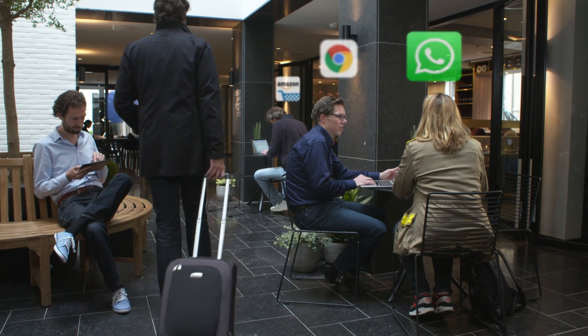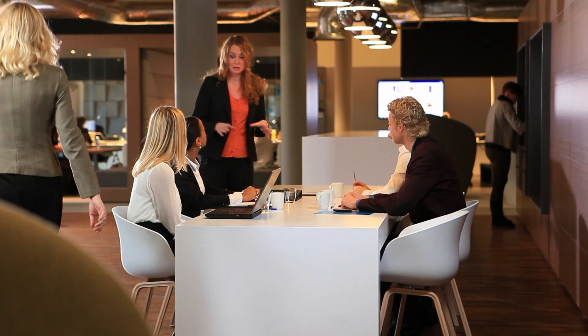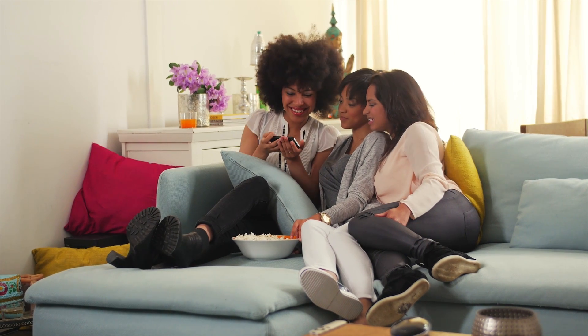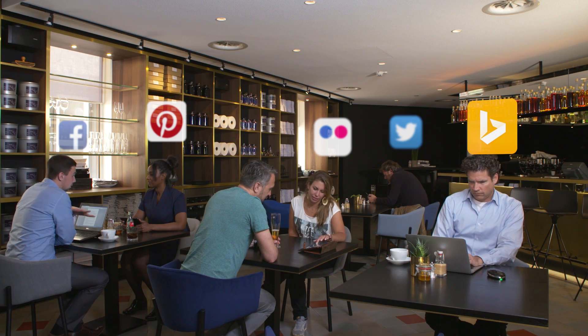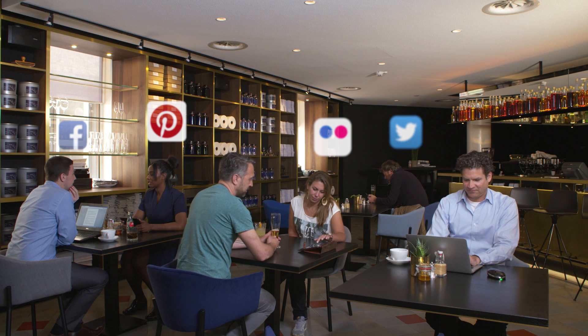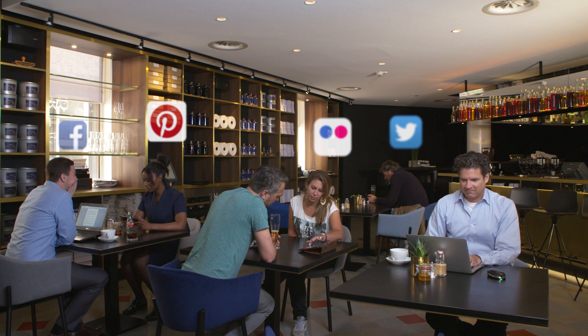Kiesel protects your privacy and security. Free Wi-Fi is everywhere, but that doesn't mean it's safe. In coffee shops, bars, and hotels, other people can see what apps or websites you use, and bad guys can steal your accounts and private data. Even at work and at home you're not safe — your colleagues, roommates, and internet service provider can see what you're doing online. Kiesel protects your online activities. Secure all your Wi-Fi devices at the same time and make sure others no longer see your apps or websites. It's none of their business.